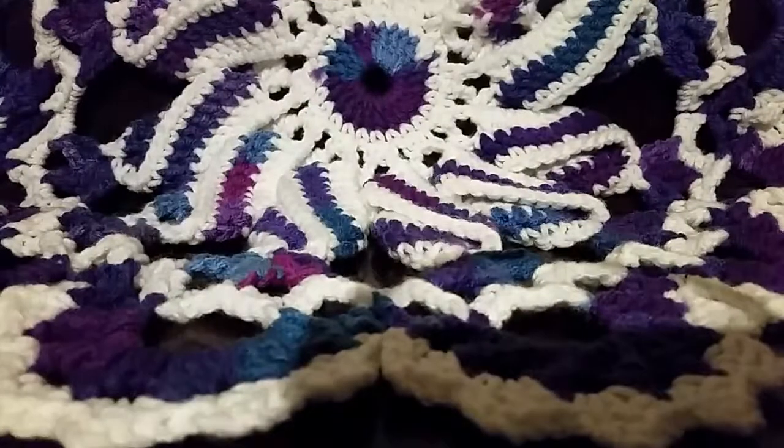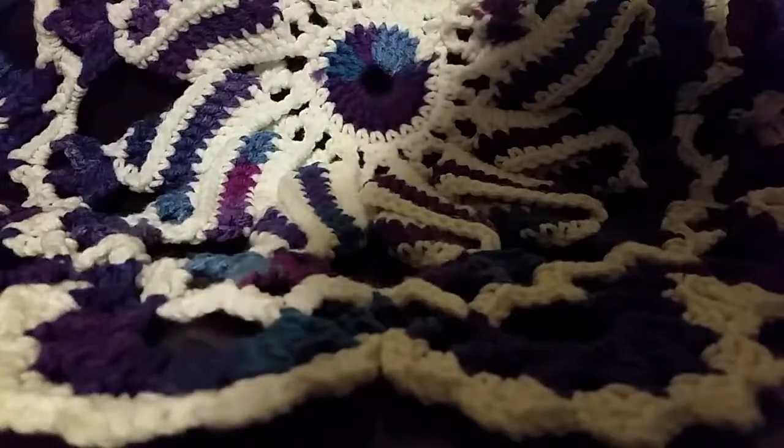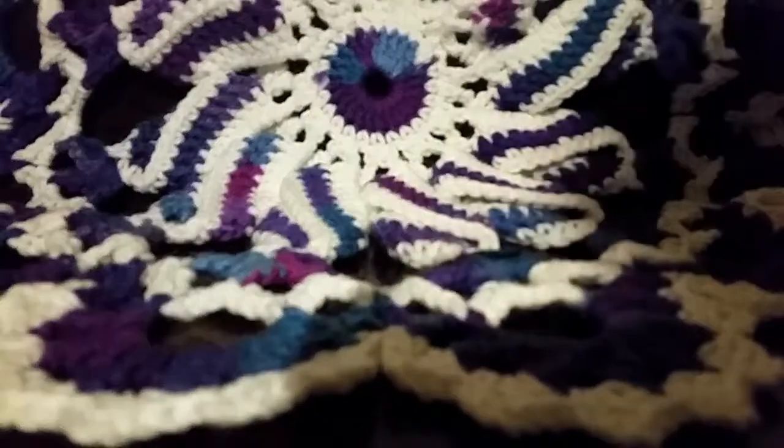Hey everybody, it's me — long time no talk! I wanted to show you one of the things I've received in the mail lately. This is the Walmart Beauty Box. I'm sorry I don't have the greatest lighting in here. Walmart Beauty did a special box called the Meme Moment — hashtag meme moment box.